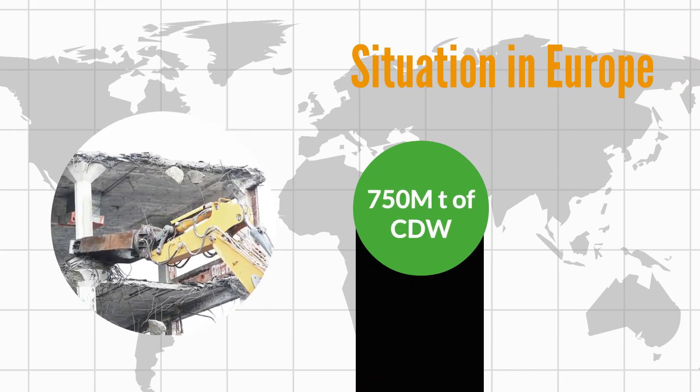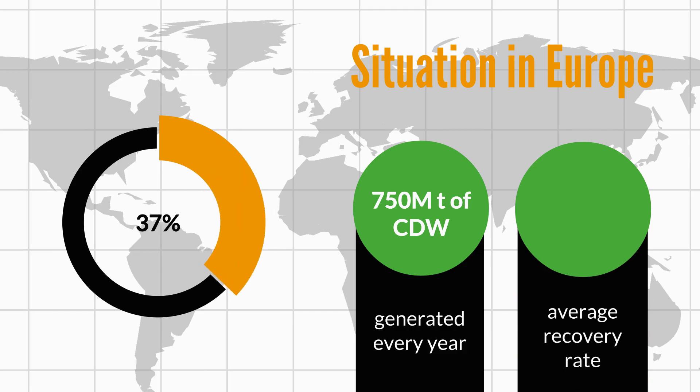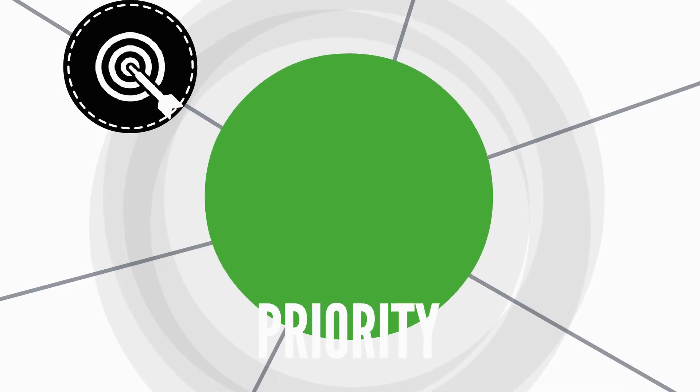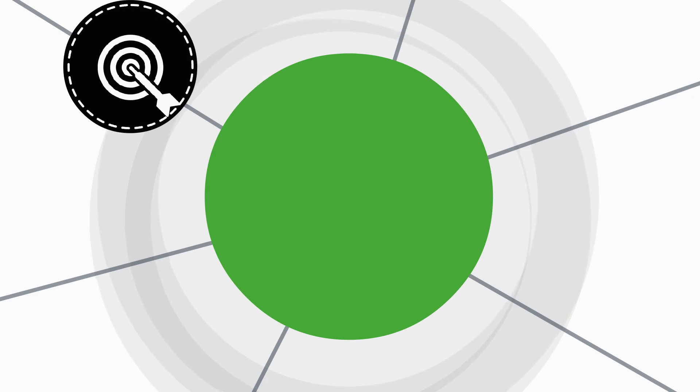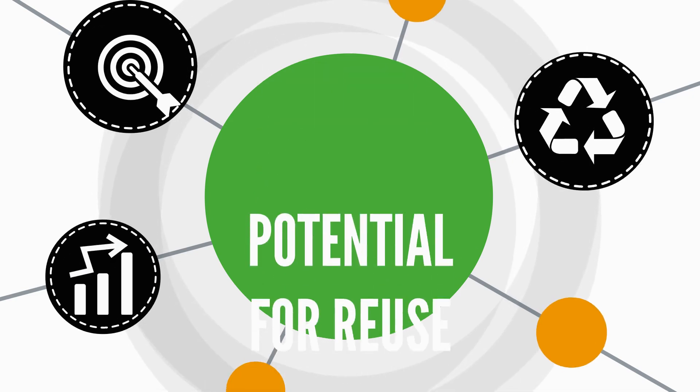In Europe, around 750 million tons of construction demolition waste is generated every year. The average recovery rate for the European Union is below 50%. Construction demolition waste is one of the priority targets of the European Union due to the large volume of generated waste and its high potential for reuse and recycling.